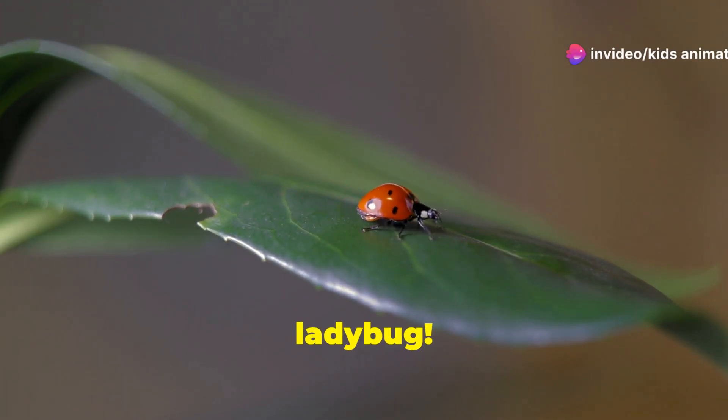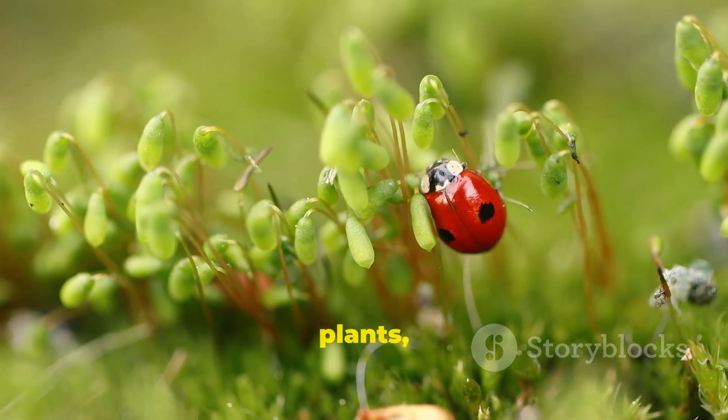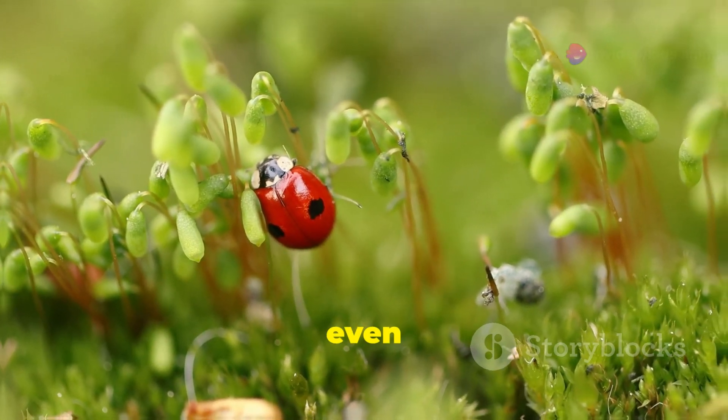First up, meet the ladybug. Ladybugs are not only cute, but also helpful. They eat tiny pests that harm plants, so they're great little gardeners. Plus, they have spots that can be red, orange, or even yellow.